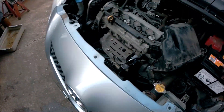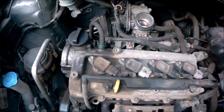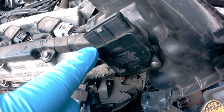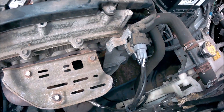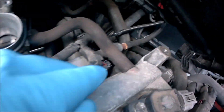I took everything apart — removed the air filter and cleaned the mass airflow sensor. Then I pulled off the intake and started checking the vacuum pipes. Before you change any lambda sensor or anything, always check the vacuum pipes first. I checked the first pipe — that one was fine.